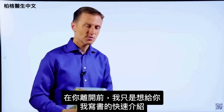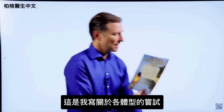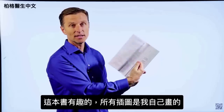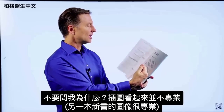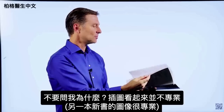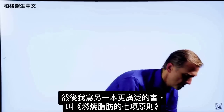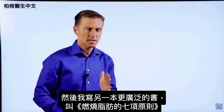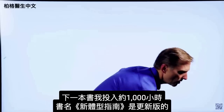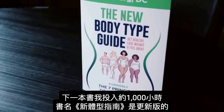Before you leave, here's a quick history on some of the books I wrote. The first one is called Dr. Berg Body Shapes — my attempt at writing about body types, where I actually did all the images myself. Then I wrote a more extensive book called The Seven Principles of Fat Burning. The next book, which I put about 1,000 hours into, is called The New Body Type Guide, with major updates on body types, professional images and graphics.